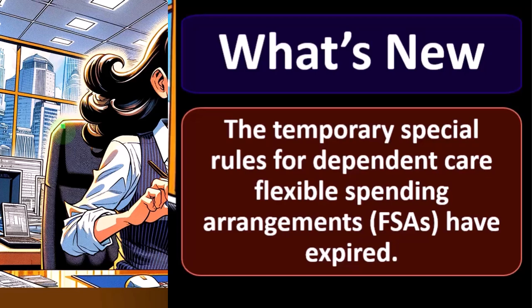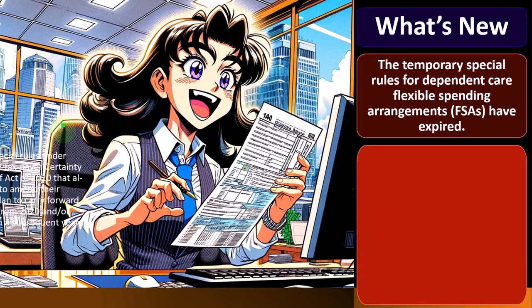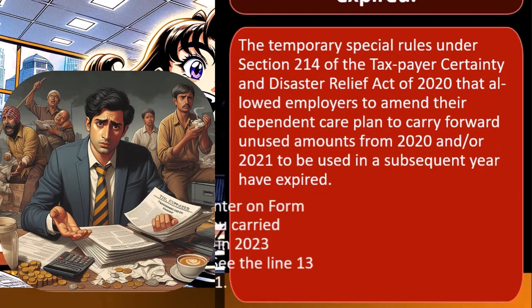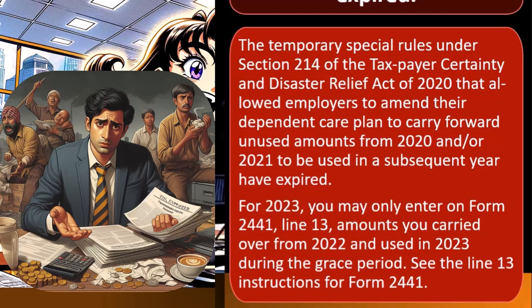The temporary special rules for dependent care flexible spending arrangements (FSAs) have expired. The temporary special rules under Section 214 of the Taxpayer Certainty and Disaster Relief Act of 2020 that allowed employers to amend their dependent care plan to carry forward unused amounts from 2020 and/or 2021 to be used in a subsequent year have expired. So for 2023, you may only enter on Form 2441, Line 13, amounts you carried over from 2022 and used in 2023 during the grace period.